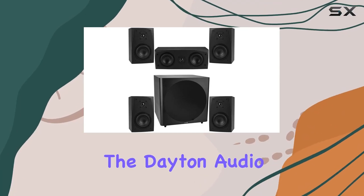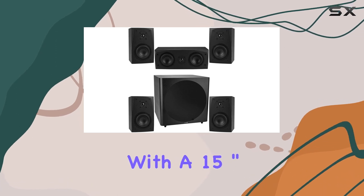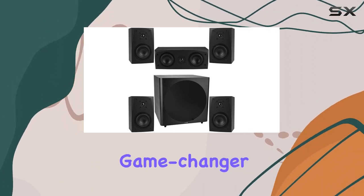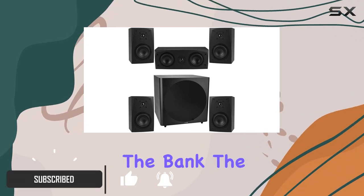Today, we're diving into the Dayton Audio MK402X 5.1 Home Theater Bundle with a 15-inch powered subwoofer. This speaker system is a game-changer for those seeking true 5.1-channel surround sound without breaking the bank.